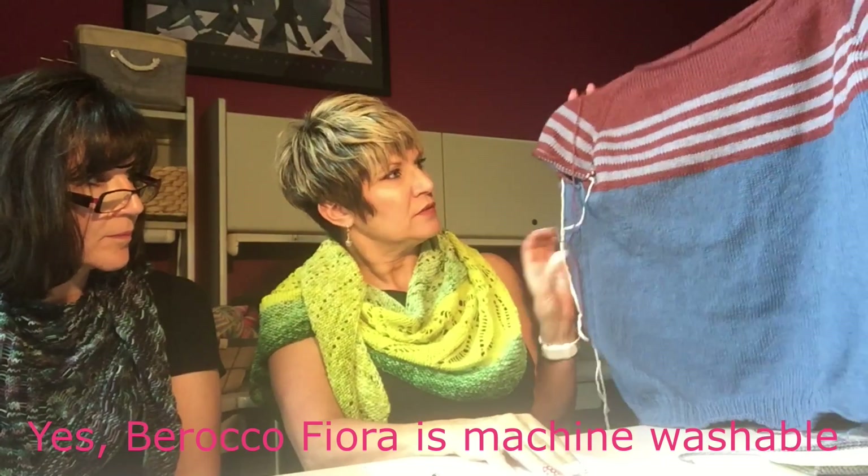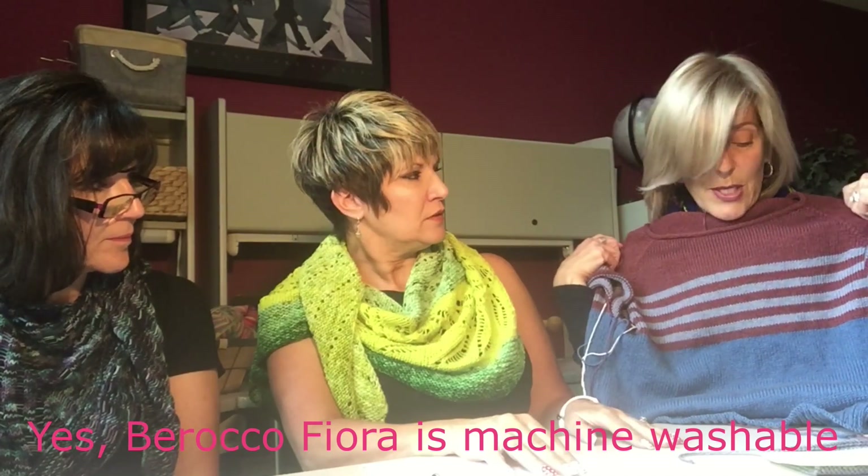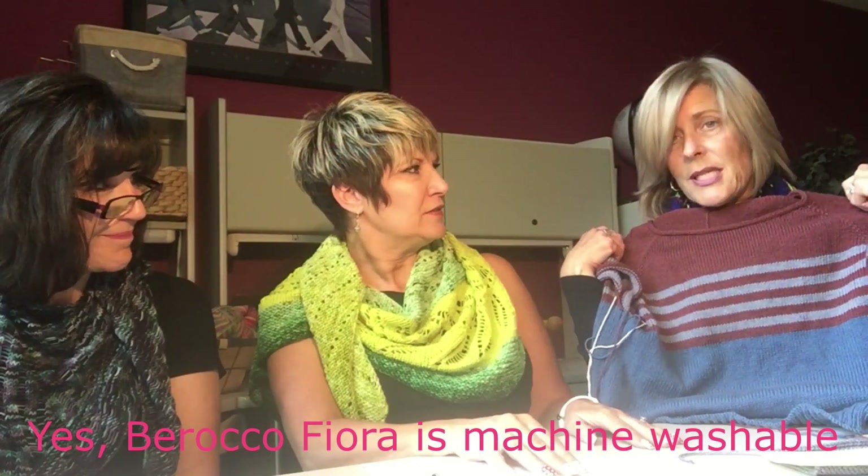One sleeve almost completed and one sleeve to go, and then I'll be done and can wear it — when it's not 90 degrees out. Very much in love with the sweater.